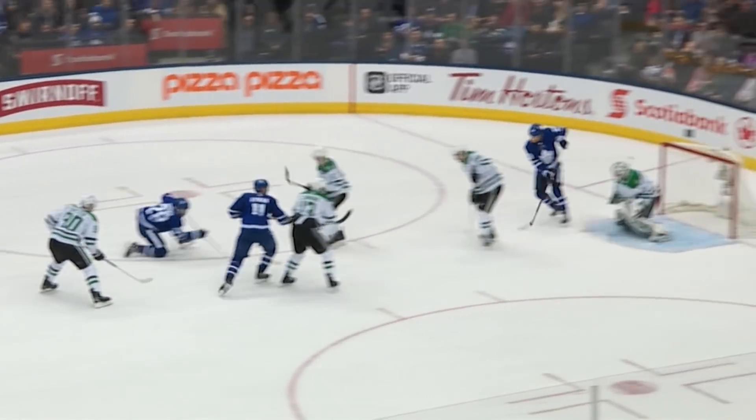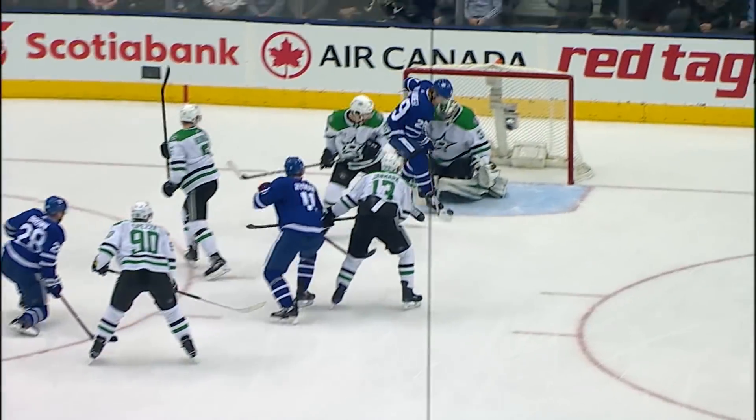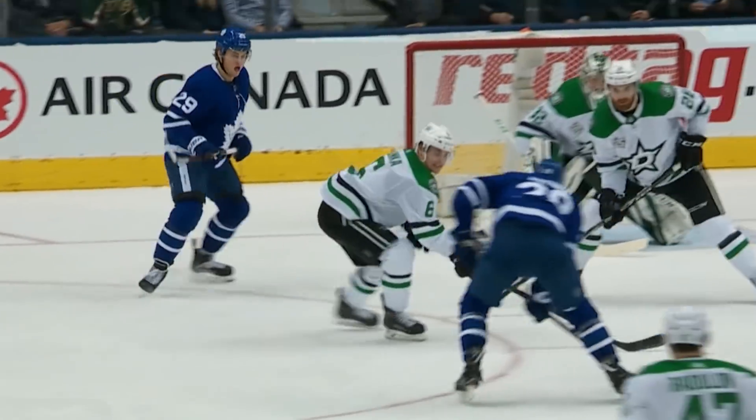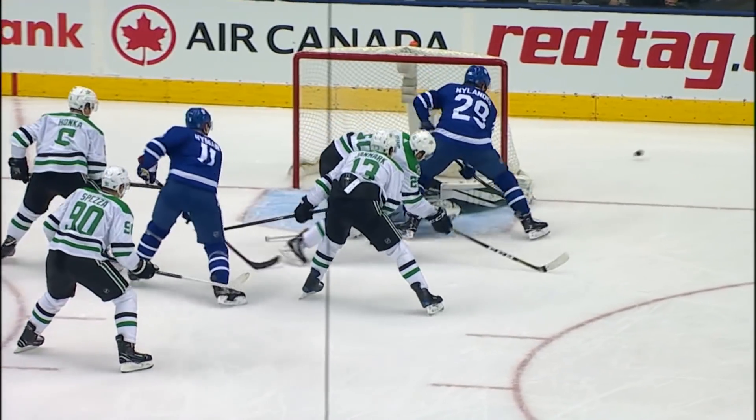Lots of bodies, there's a shot and a save on Lehtner — his best of the game. Lehtner has to make the first save, then he makes the second one on Nylander. Lehtner seemed to have found his game; that was a great save there.